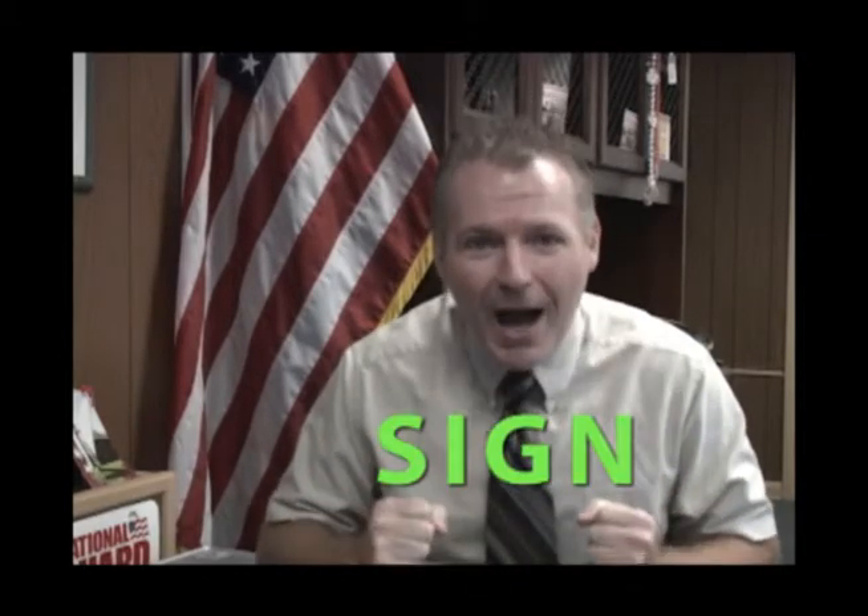Also, make sure the soldier signs the form. Sign it. Sign the form.